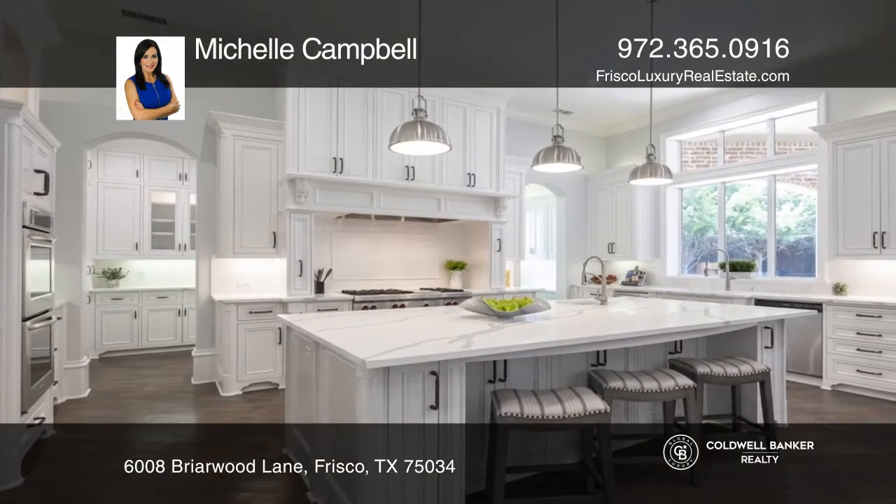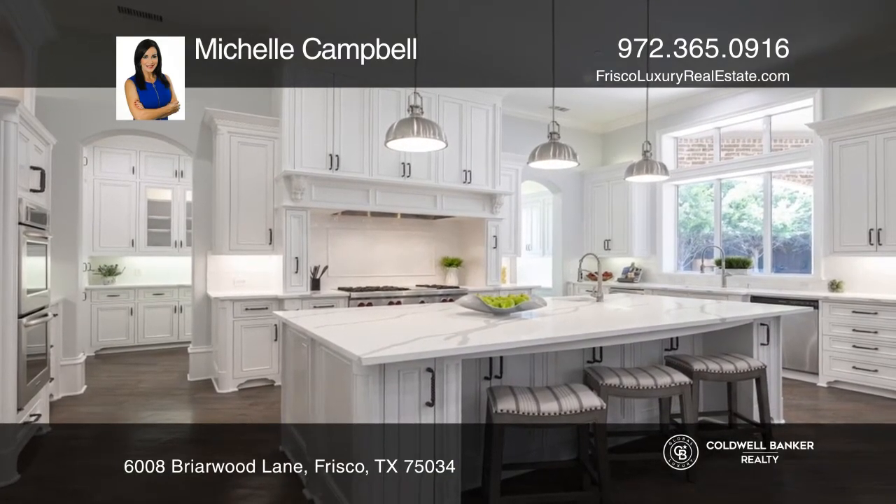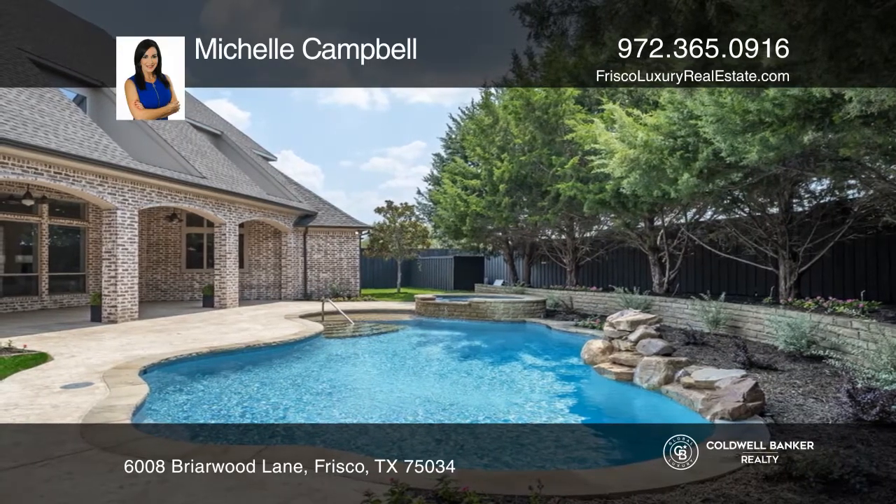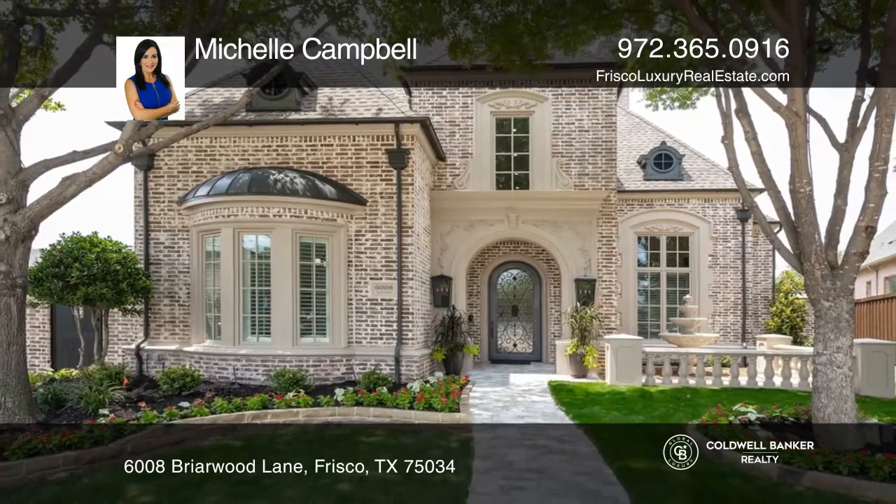The pool and spa are canvassed by mature trees, a grill, three-hole putting green, and a pool bath. Schedule your showing today by calling Michelle Campbell.